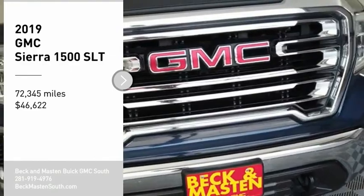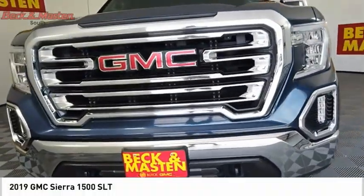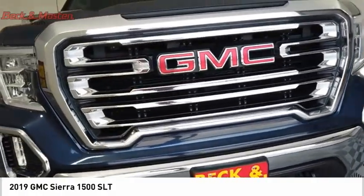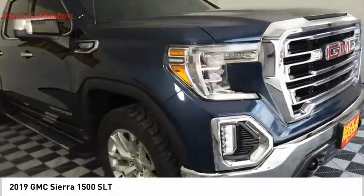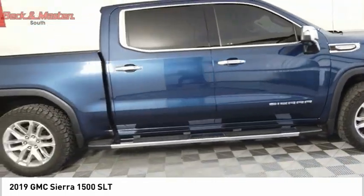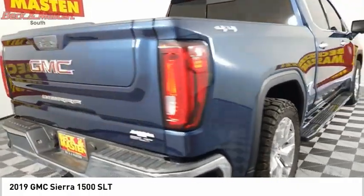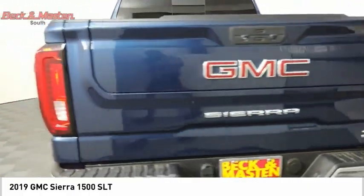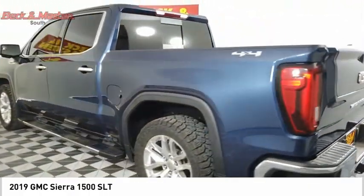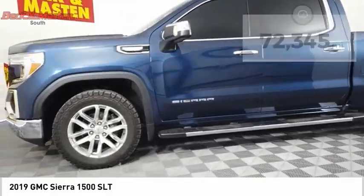Stop by and take a look at the 2019 Sierra 1500. The GMC Sierra is a full-size pickup with all the functionality you could expect. With multiple trim levels, the GMC Sierra provides a wide range of features for you to enjoy. Power and advanced technology can both be found in this fantastic truck, and it is priced below $50,000.